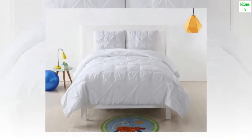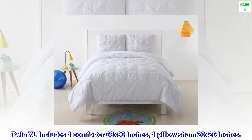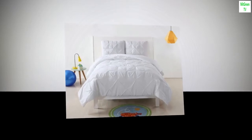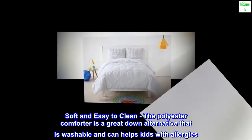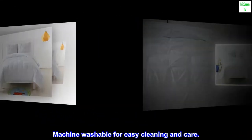Microfiber imported Twin XL set includes one comforter, 68 by 90 inches, and one pillow sham, 20 by 26 inches. Soft and easy to clean, the polyester comforter is a great down alternative that is washable and helps kids with allergies. Machine washable for easy cleaning and care.